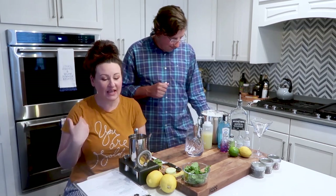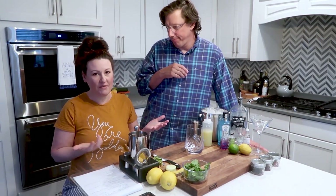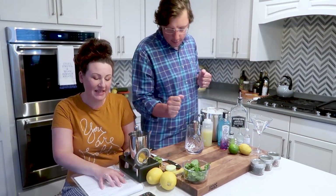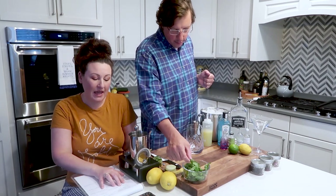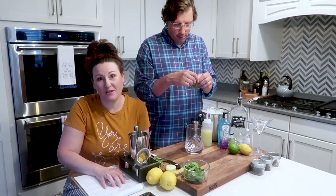The first one is called a Southside, but we have renamed it the Down Southside because we're down South and we've changed it up a bit. I like to share variations and not just a straight recipe you'd find off the internet. So the Down Southside is originally gin, lemon juice, mint leaves, and simple syrup, but we are adding cucumber to the mix.